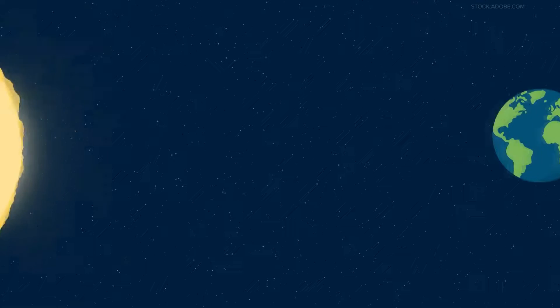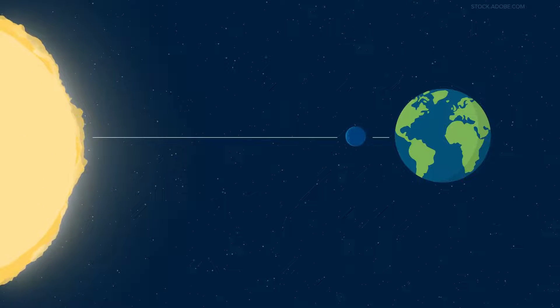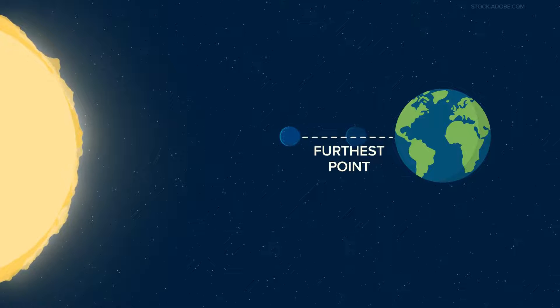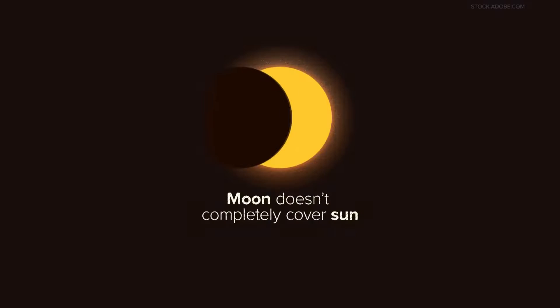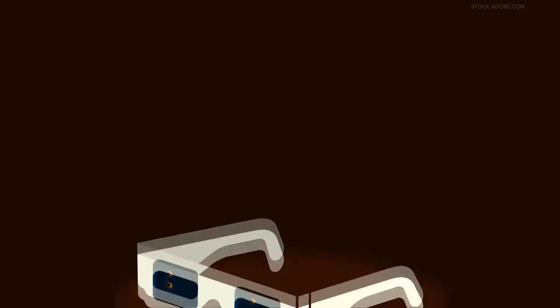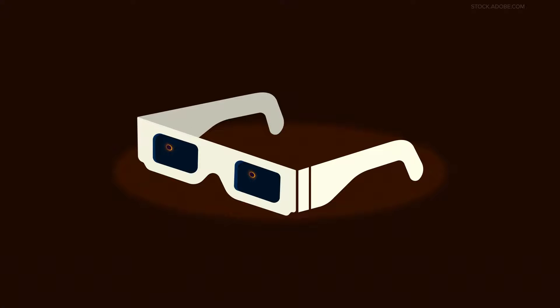Next up is the annular solar eclipse. This is what many folks saw back in October. The annular eclipse happens when the moon passes between the sun and Earth, but this time it's at its furthest point from Earth. That means it doesn't completely cover the sun, but creates a dark disk surrounded by what looks like a ring. You need to keep your eclipse glasses on to enjoy this type of eclipse.